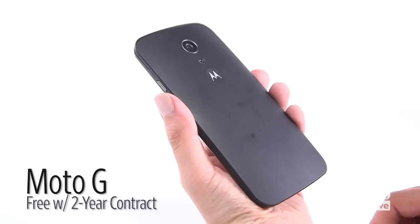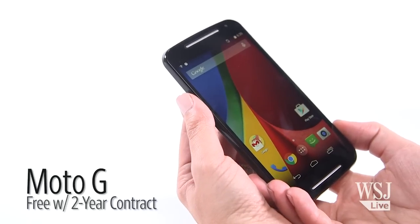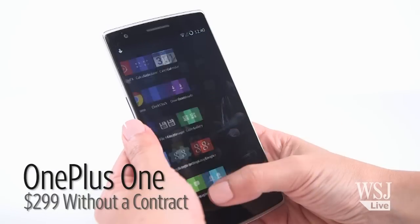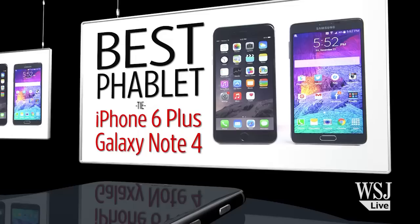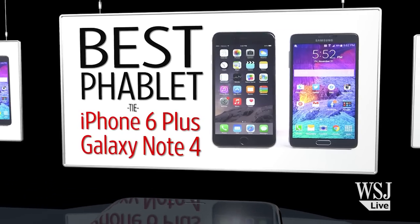For just $199 unlocked or free with a two-year contract, you get a nice-feeling phone with a decent camera. The $299 OnePlus is still the best unlocked phone you can get for your money, but it's hard to come by. But of course, this was the year of the giant phone, or the phablet. If you're looking for a phone that has a screen 5.5 inches or bigger, the best one to get is...